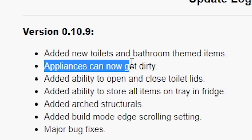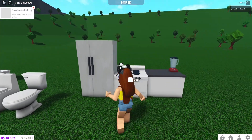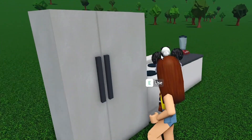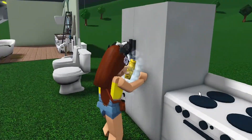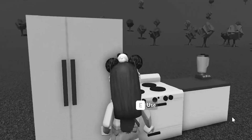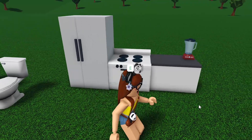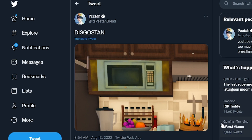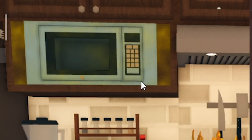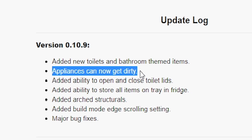Now let's check out appliances can now get dirty. I was constantly cooking food and the fridge is kind of dirty - clicking on it says clean. So I'm here cleaning my fridge and now it's brand new. Any items you use like the stove, blender, refrigerator, and microwave can now get dirty - that's what they meant by appliances can now get dirty.